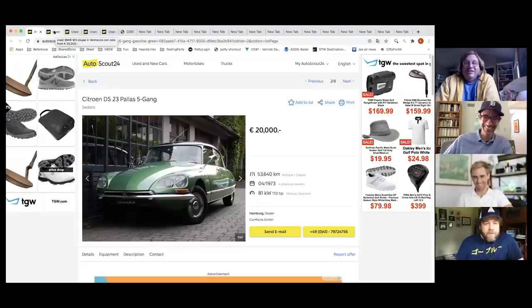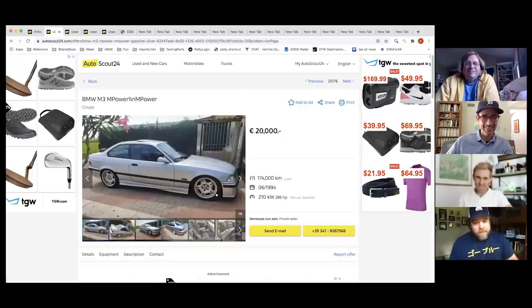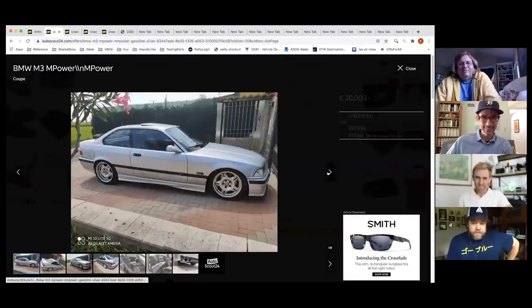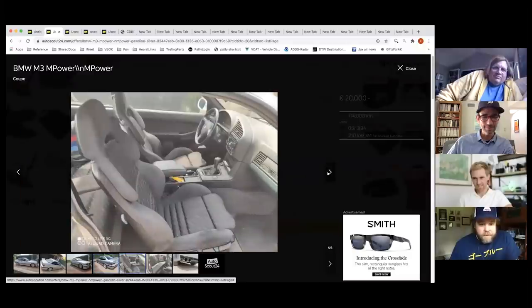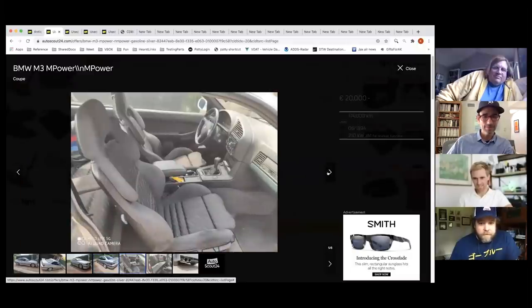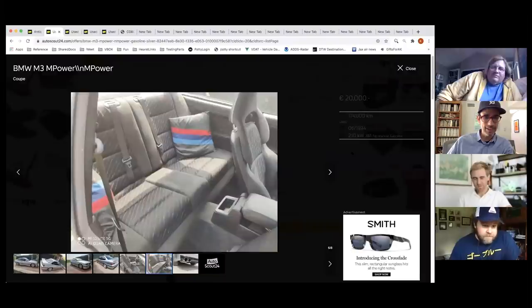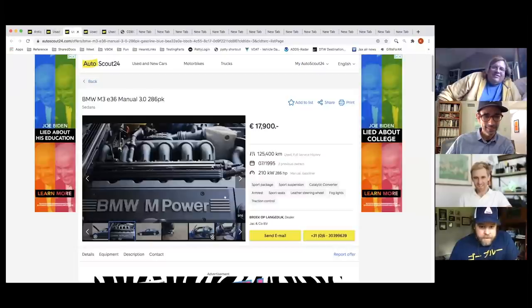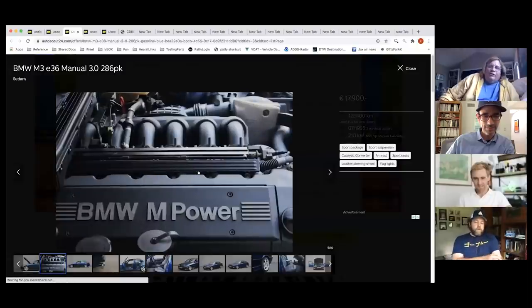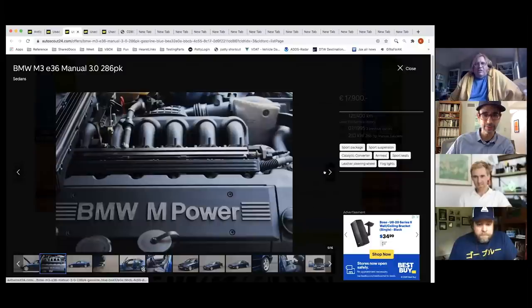Moving on, Casey brings up a European-spec BMW E36 M3. He's shown M3s before, but the European cars are special — they came with cloth interior, a beautiful steering wheel, Vader seats, and most importantly a much more powerful engine. This one also comes with throw pillows.